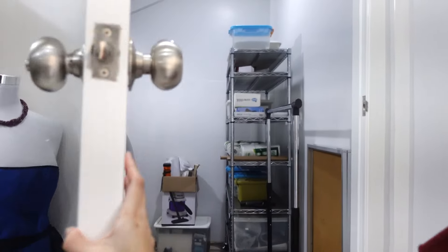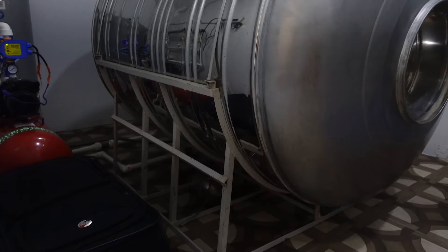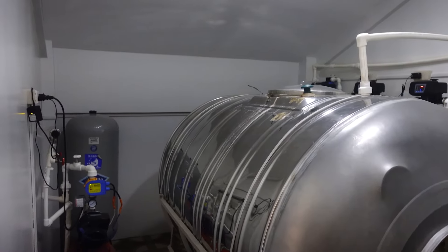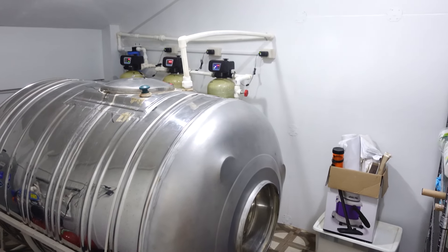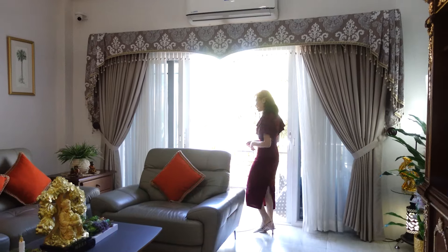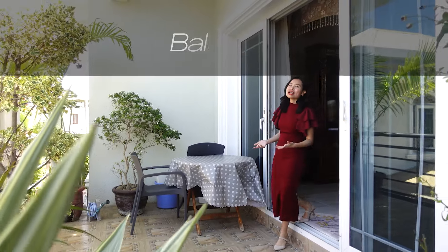We have a commercial-grade water filtration system inside the home itself, so all of the water in this house is already filtered to commercial levels.